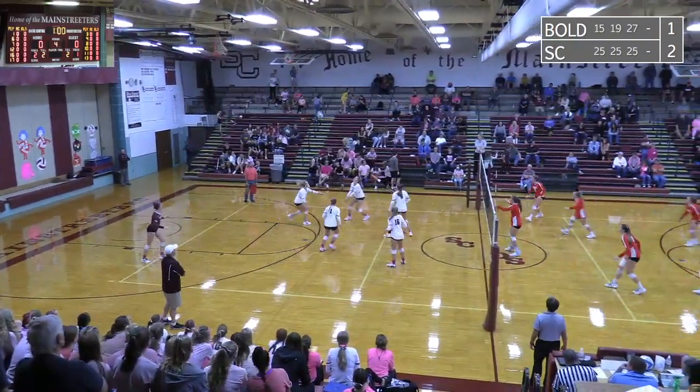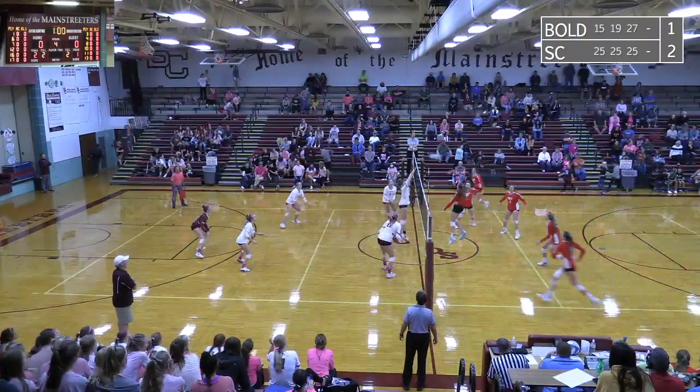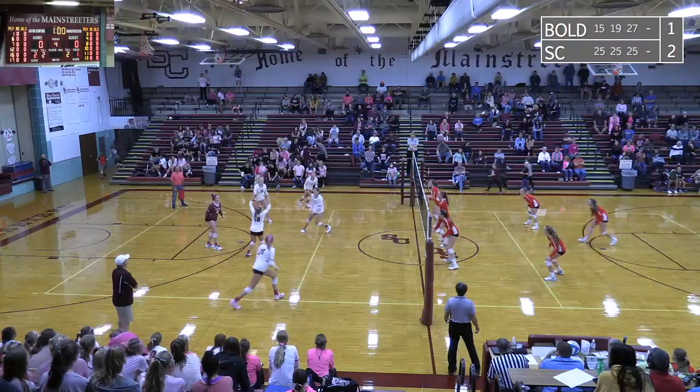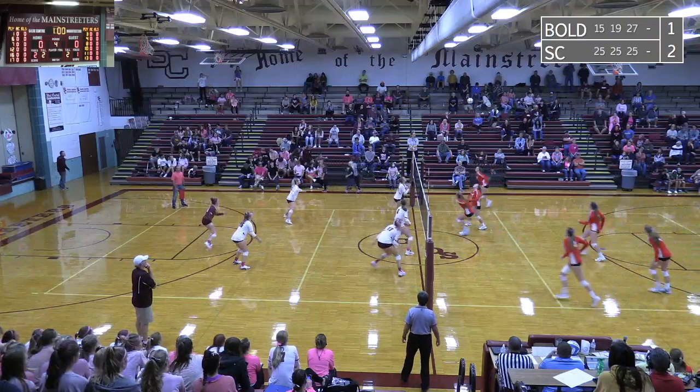Shank pass. Sox Center recovers and it's going to be a free ball back over to Bould as we start this set. Middle hit for them. A save by Schwinghammer. Sox Center gets it on the far side. Corton hits it to the back row. Dug out by Snow. Bould works it back out.